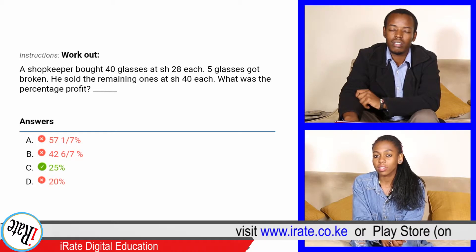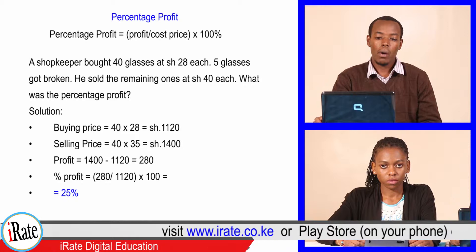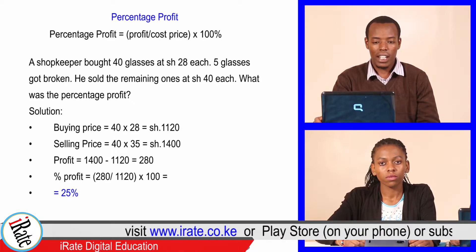The answer is 25 percent. That is correct. The formula for percentage profit is: profit over buying price, times 100.